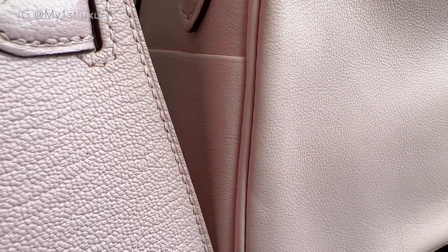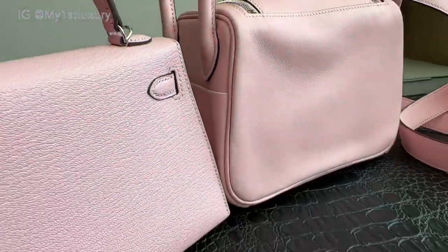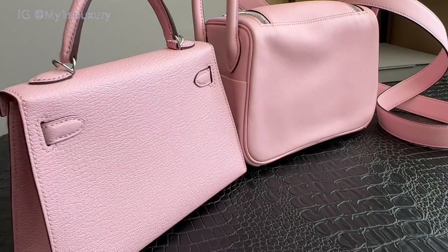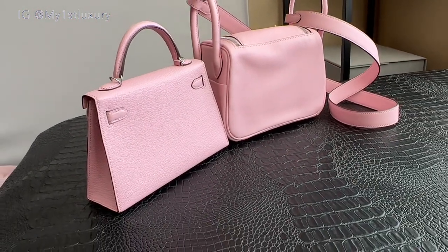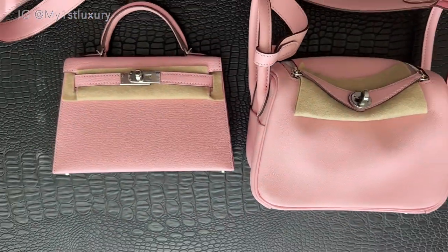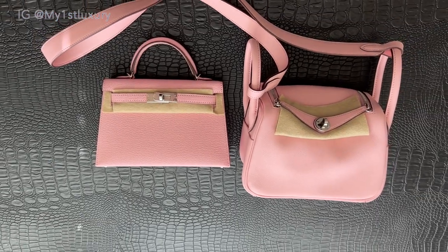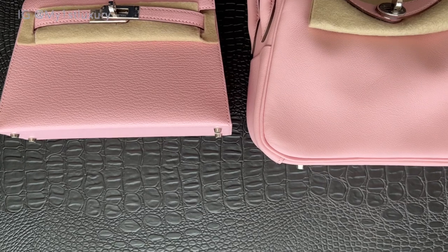If I zoom in you can also see the leather detail — the goat skin has more creases and when you get super close the color shifts a little bit. Zooming out, you can see both colors: I almost feel like the goat skin displays a little lighter and the swift looks more orangey. But overall they are the same color — they look so harmonious together and I'm so happy I chose this color in both styles.